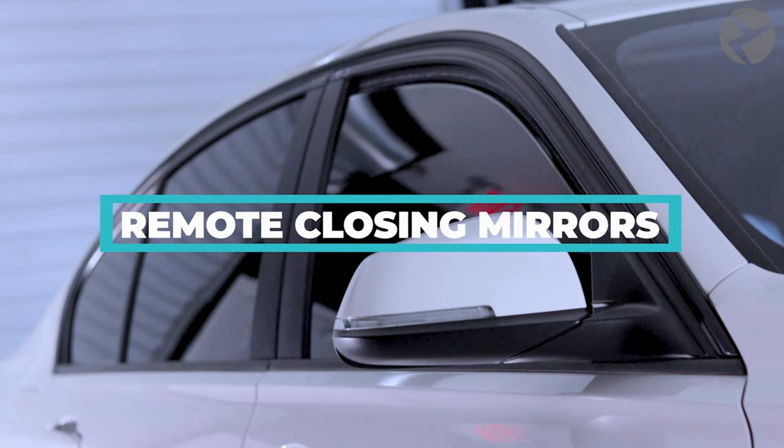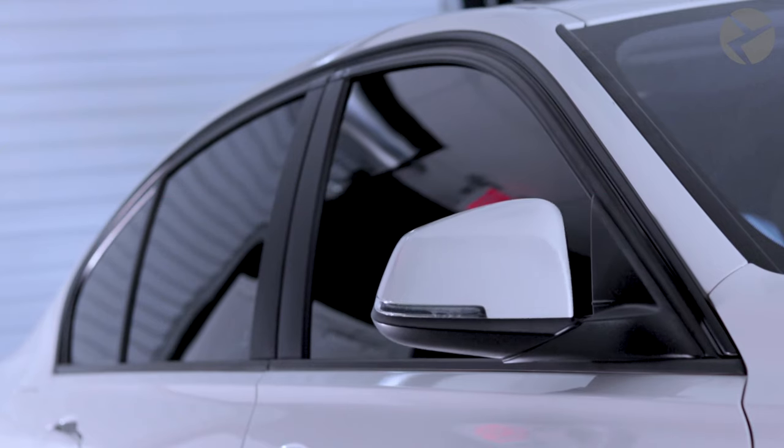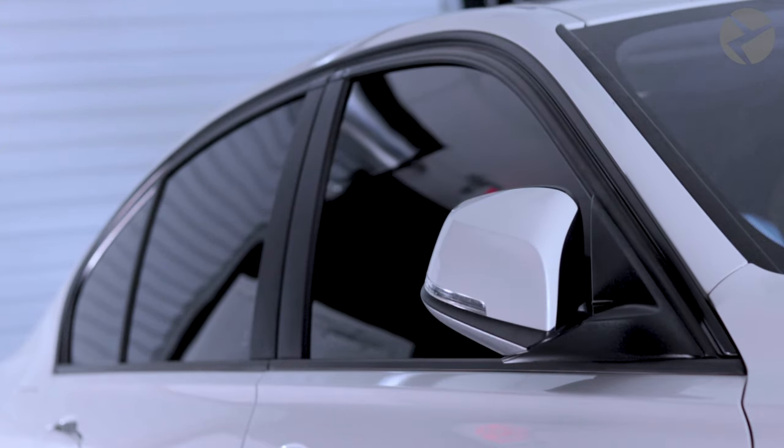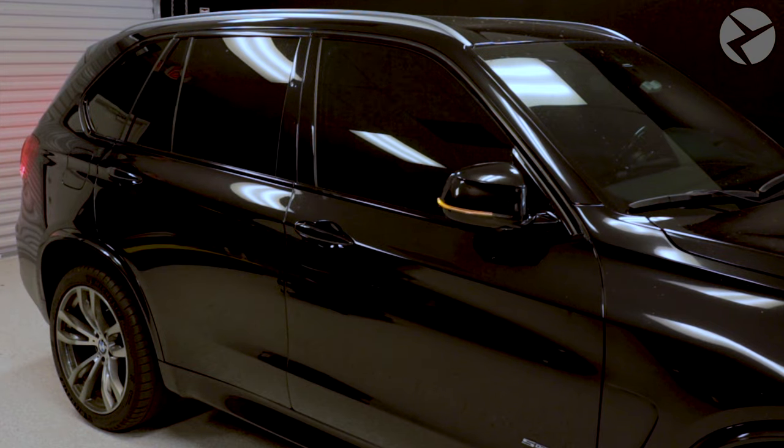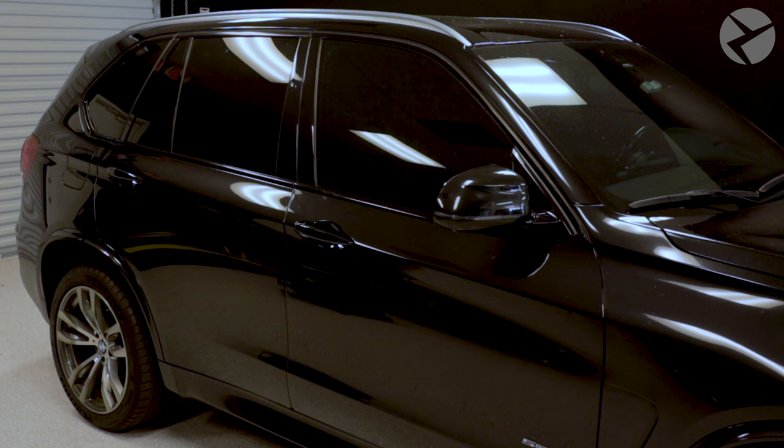Remote Power Folding Mirrors. Like James Bond, you may be put into a tight situation and need to fit into narrow spaces when you park. We can let you fold and protect your side mirrors with your key fob. With this feature activated, you can fold and unfold your mirrors by pressing and holding the lock button — the mirrors will fold in — and then pressing and holding the unlock button to unfold them open. This also gives you a great visual indicator that your car has been locked or unlocked.